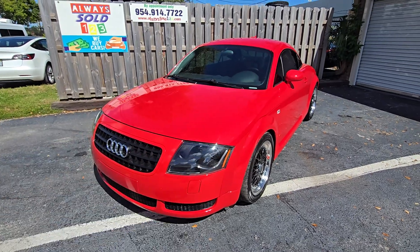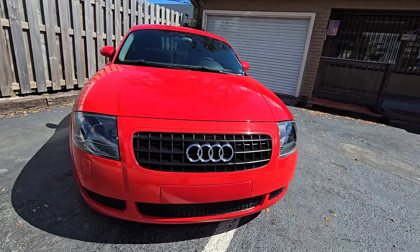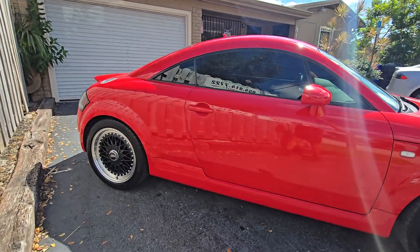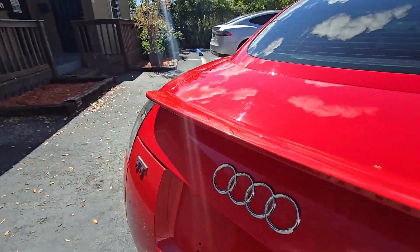Hello guys, this is Mark from AlwaysSold123. Look at this beautiful, gorgeous little TT — it's a TT! We're gonna go over it first and then we're gonna talk about it.